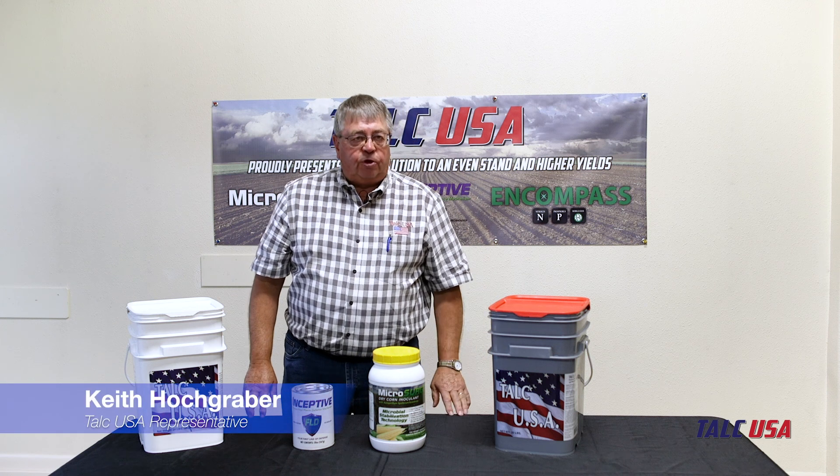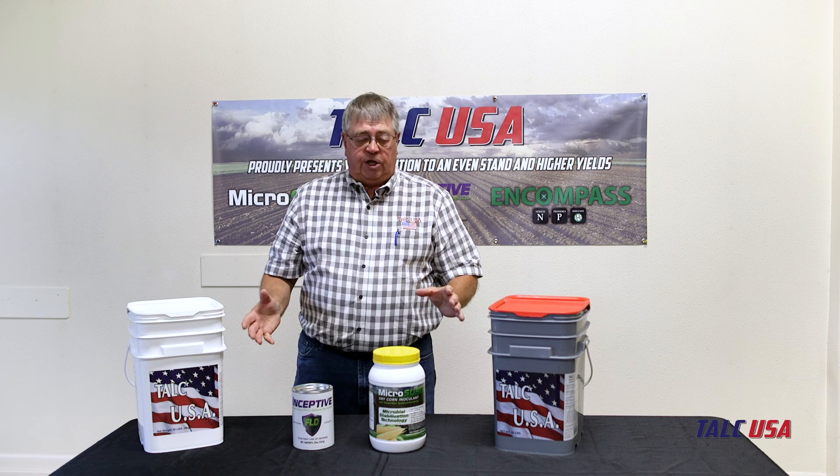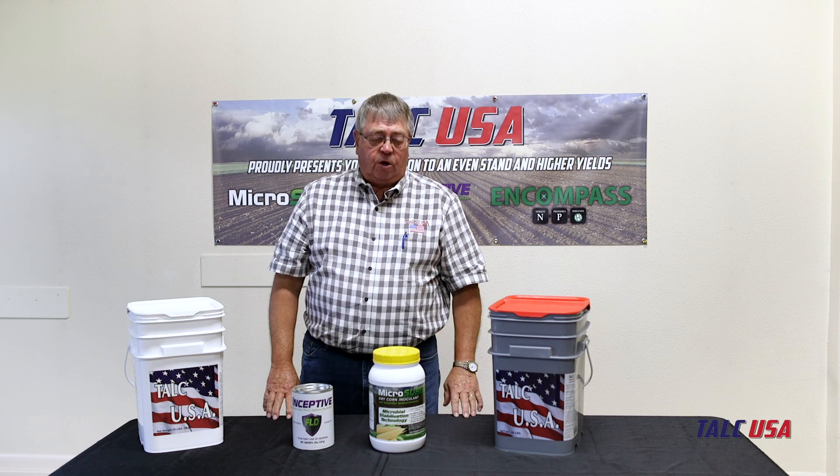Hi, my name is Keith Hookraber. I'm with TELC USA and I'm going to talk to you today about the TELC products that we have on the table here.